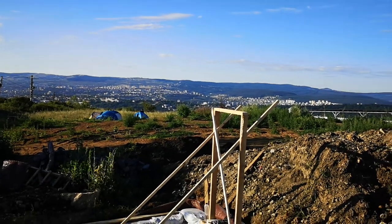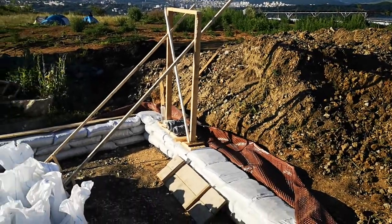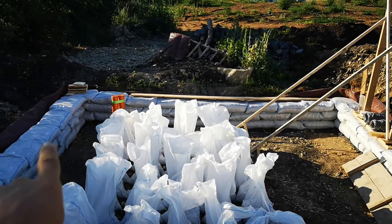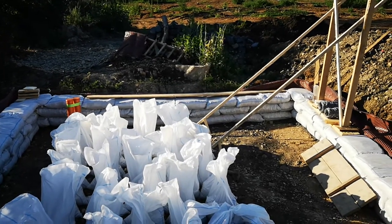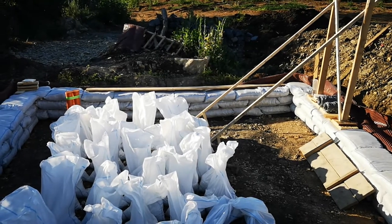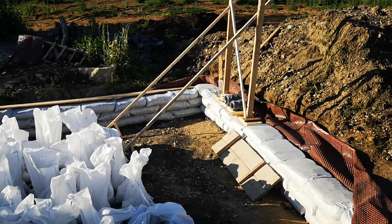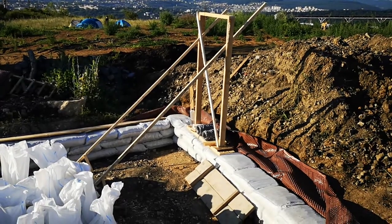Good morning, this is the beginning of our third day. Yesterday we managed to fill the foundation with stone and finish that area that did not have the drain tube. We also finished the first two layers of stone bags and managed to put the first layer of earth bags and to put the door in place.